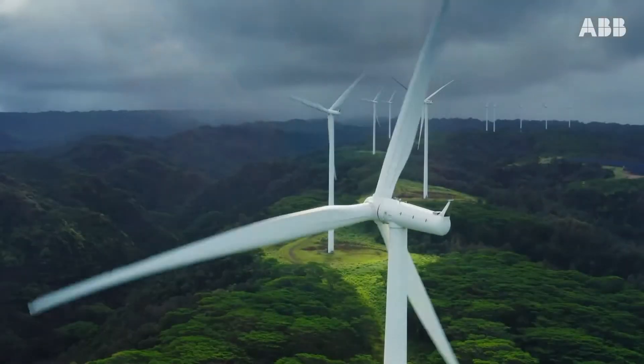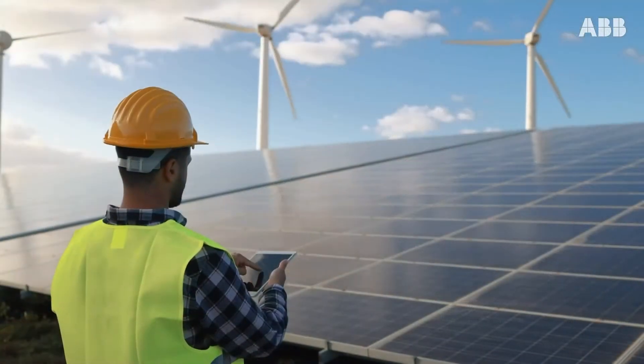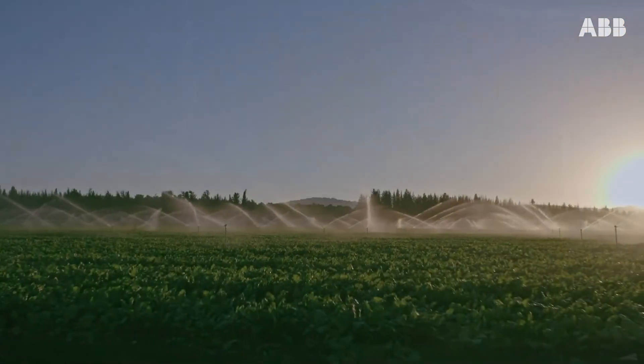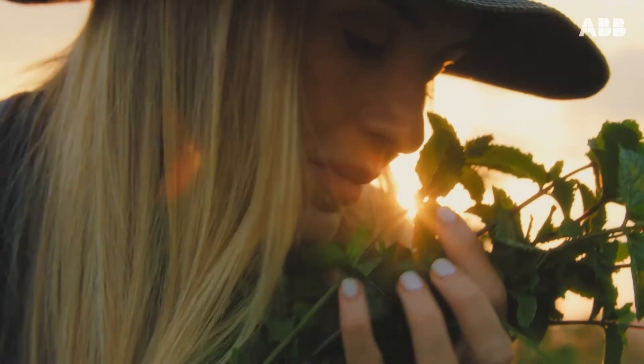Our firm commitment to sustainability and environmental protection is highlighted by our use of certified green energy and our major investment in minimizing energy consumption to meet the ABB group's targets for 2025 and 2030.